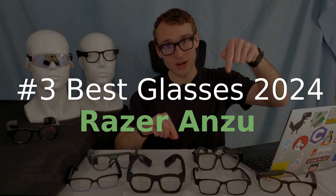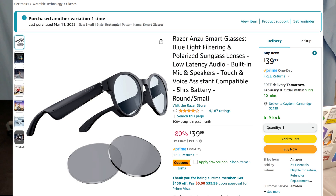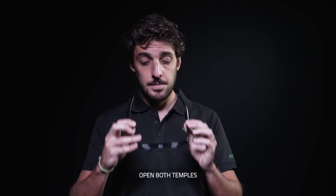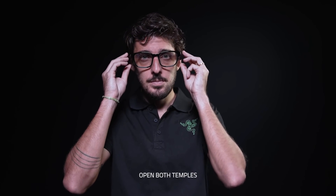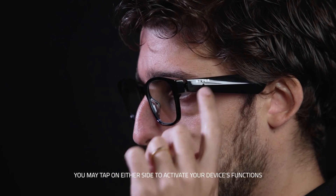Number three is the Razer Anzu. These take the cake as the best low-cost option smart glasses in 2024. They're $45 on Amazon and feature a speaker and microphone. The best use case I've found for these glasses is using the OpenAI ChatGPT app in voice mode. They're a little bit too quiet, but if you're using them indoors they're completely fine and easily comfortable to wear all day.